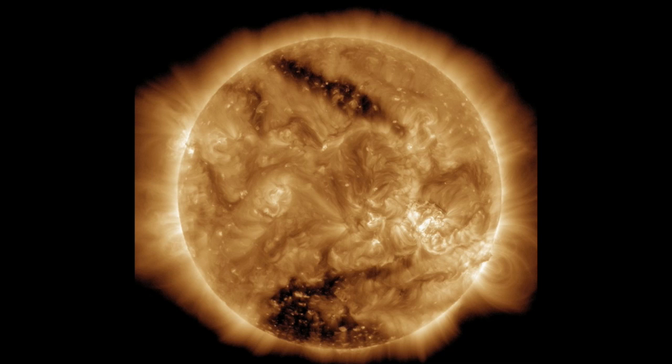Coronal holes are lower density and temperature regions of the sun's outer atmosphere, known as the corona, explained NASA. Coronal holes can be a source of fast solar wind — solar particles that envelop the Earth. The magnetic field in these regions extends far out into space rather than quickly looping back into the sun's surface. Magnetic fields that loop up and back down to the surface can be seen as arcs in non-coronal hole regions of the image, including over the lower right horizon.